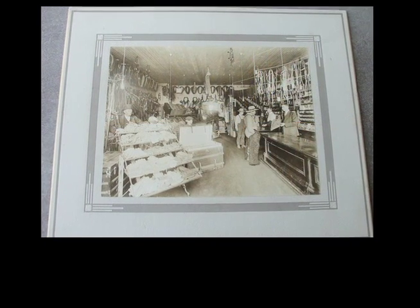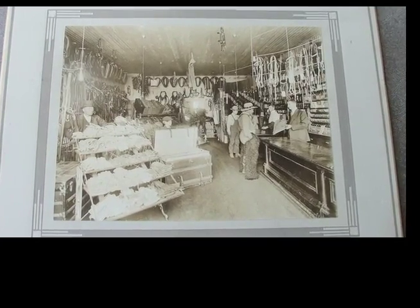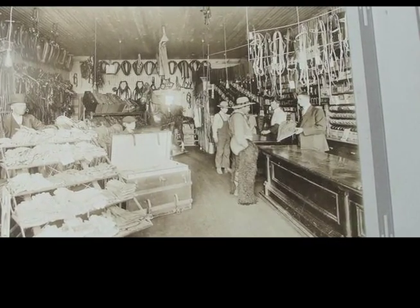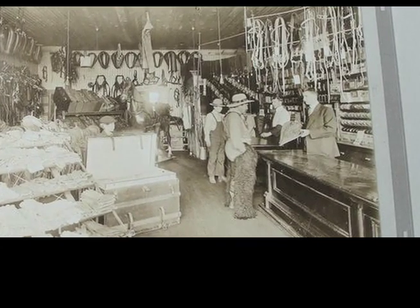Recently, a photo appeared on the internet website eBay. This photo was brought to my attention by Joyce Klassen, a Kamloops resident who specializes in collecting Kamloops memorabilia.